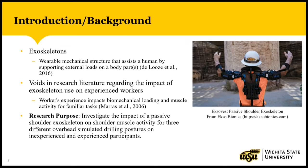That is a barrier that needs to be targeted, since a worker's experience may impact the biomechanical loading and muscle activity for tasks the worker is familiar with. Therefore, the purpose of my research was to investigate the impact of a passive shoulder exoskeleton on shoulder muscle activity for three different overhead simulated drilling postures on inexperienced and experienced participants.